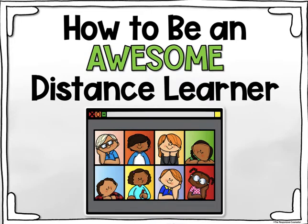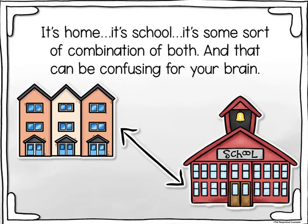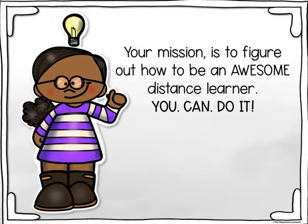How to be an awesome distance learner. Distance learning is definitely a lot different than our regular learning in school, right? It's home, it's school, it's some sort of combination of both, and that can be confusing for your brain. Your mission is to figure out how to be an awesome distance learner. You can do it.